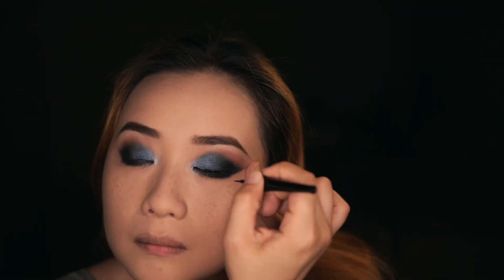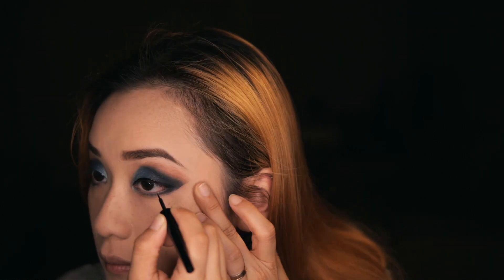Applying liquid eyeliner just makes me so nervous, because I'm trying to show you how I do it while trying my hardest not to mess it up. Let's do it one eye at a time.